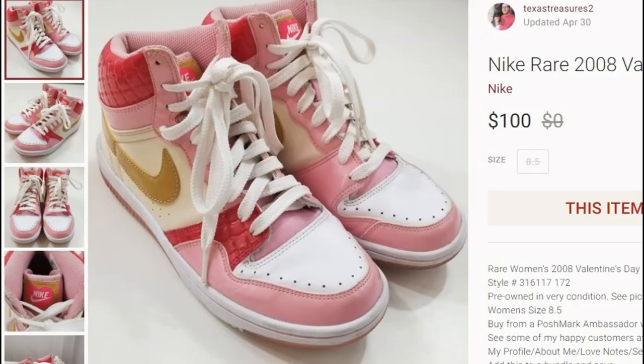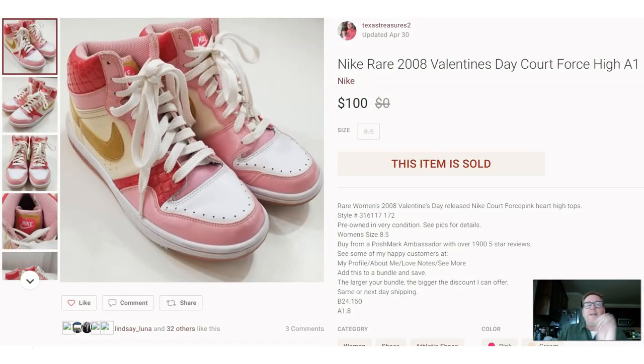I remember finding these beautiful shoes at a garage sale — I paid $8. The pink and gold colorway caught my attention immediately. I didn't even need to do the research; I knew they were worth good money. Turns out they are very hard to find: a 2008 edition Nike Air Force Ones released on Valentine's Day. Why give your sweetheart chocolates when you can give her a beautiful pair of Nike Air Force Ones? Turned $8 from a garage sale into a crisp $100 on Poshmark.